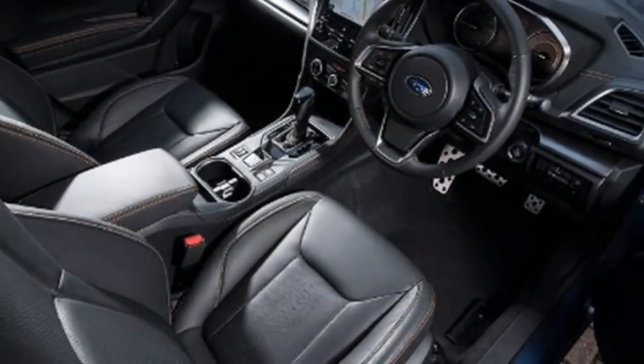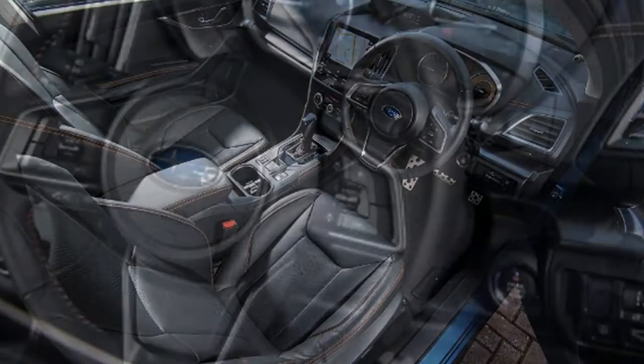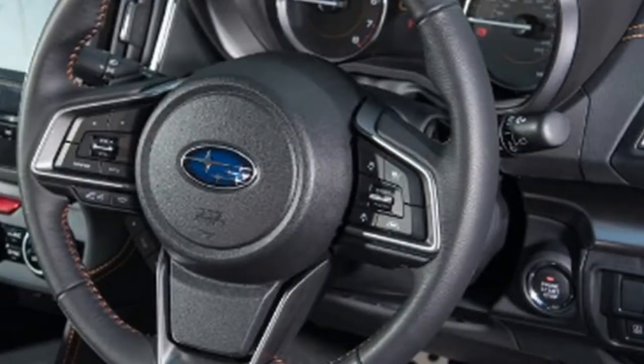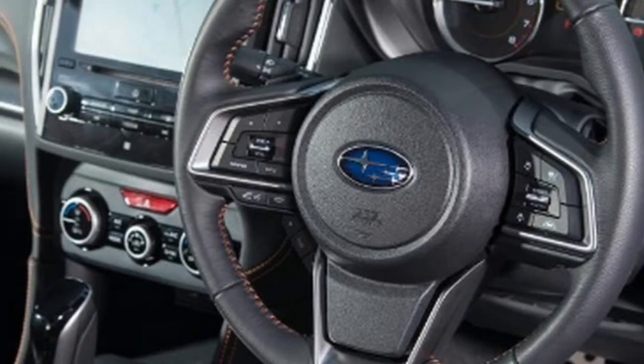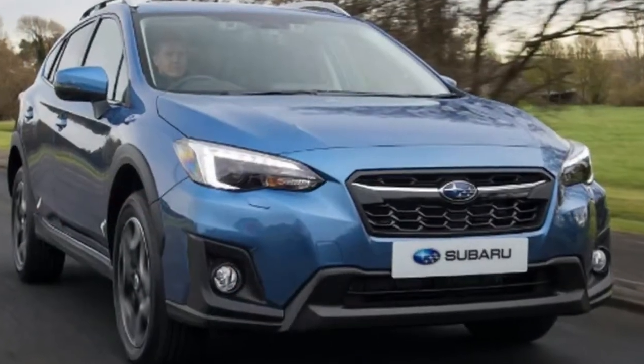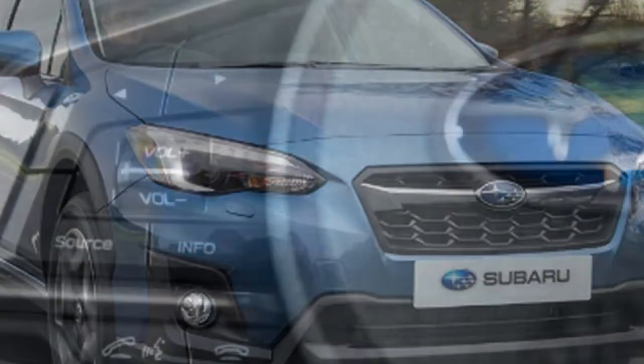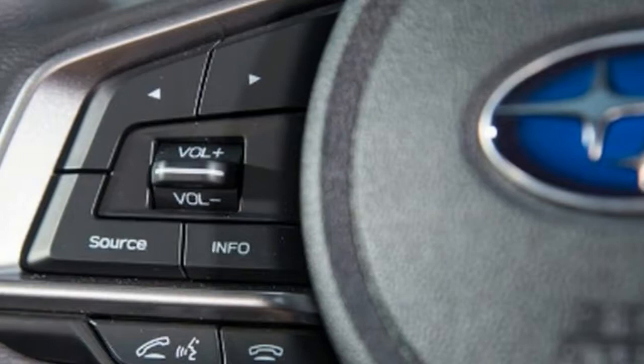The brand has strong customer retention, but it's failing to tap into new buyers. With the new XV representing its fresh entry in the ultra-competitive compact SUV segment, it has the potential to be the car that reaches out to that desired new customer base.